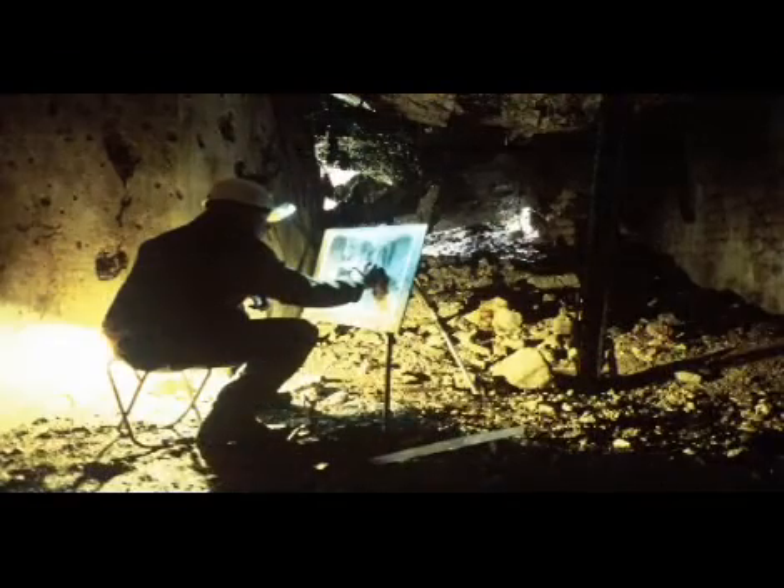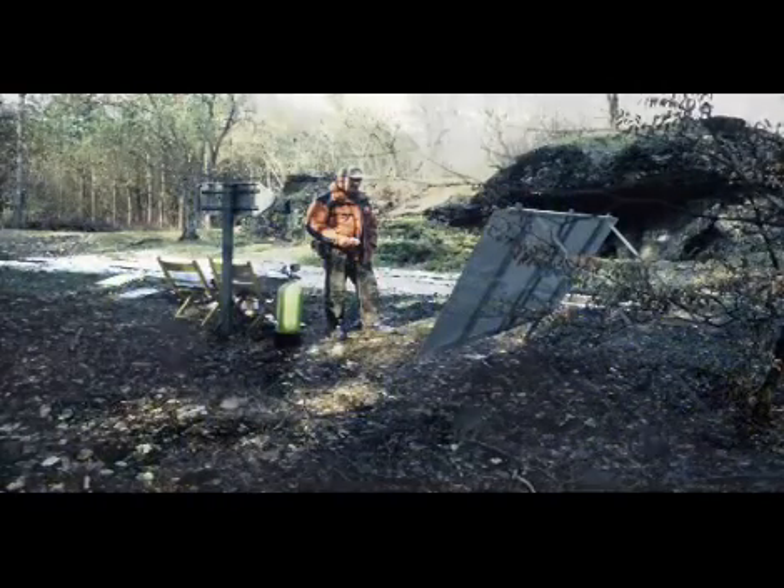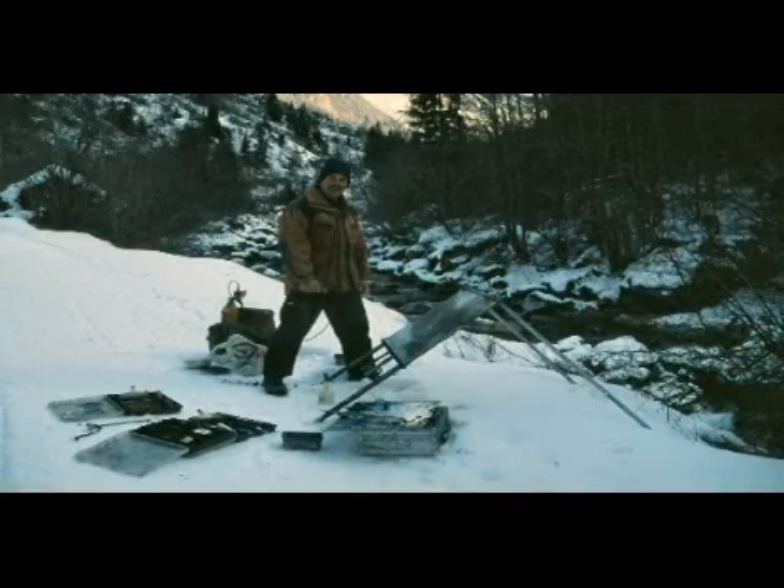I've always been fascinated by landscapes and when I was nine years old I had the idea of taking a sketchbook with me. I made my first drawing on the spot and it was just a fantastic experience, and that just inspired me — I went on doing that ever since.